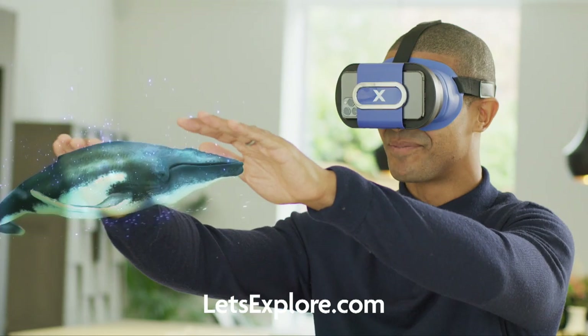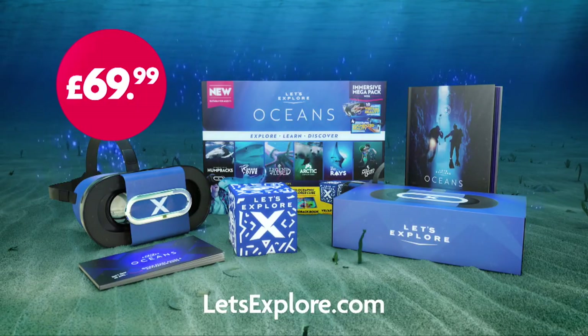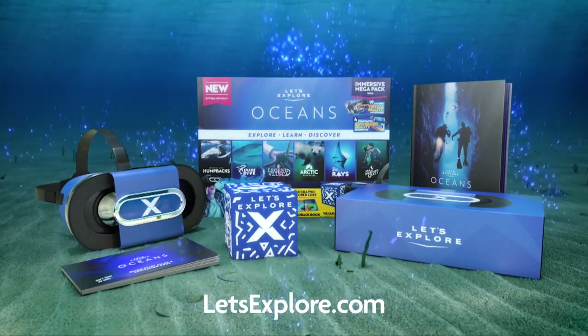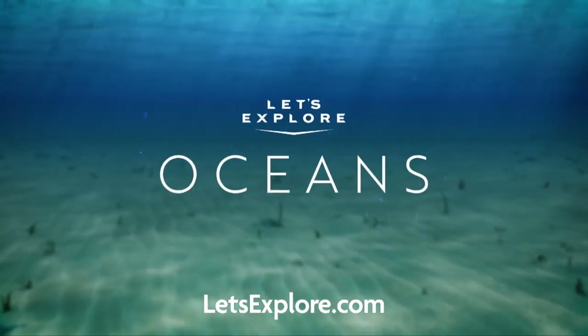Let's Explore Oceans Immersive Megapack is out now, just $69.99. Get yours today at letsexplore.com and let your virtual adventure begin.